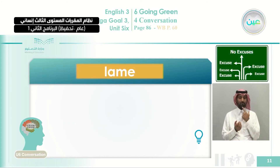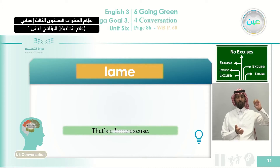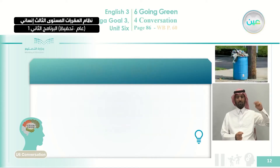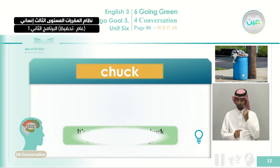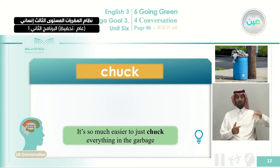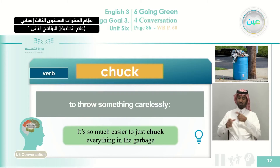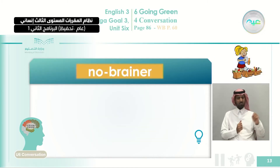We also talk about 'lame.' It was used in the sentence: 'That is a lame excuse.' It is an adjective meaning an excuse or argument that is weak and unsatisfactory — something not convincing. Next, 'chuck' — a verb. It was used as: 'It is much easier to just chuck everything in the garbage.' To chuck means to throw something carelessly. And 'no-brainer' — used as: 'It's a no-brainer,' a noun meaning something very simple to do or understand.